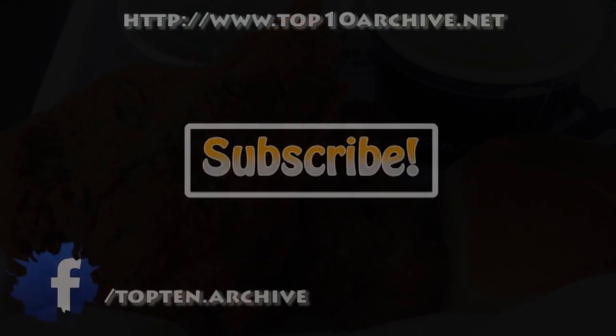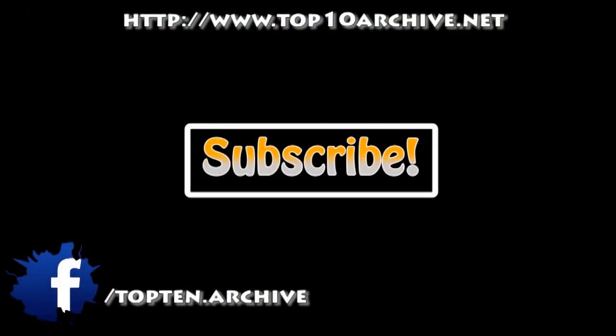For more information, visit our website and share the link for this video with all your friends on your favorite social media sites. Have an idea for a future top 10? Leave a comment in the section below.